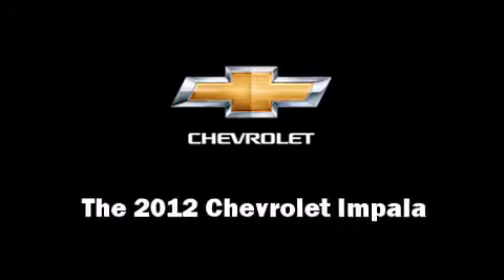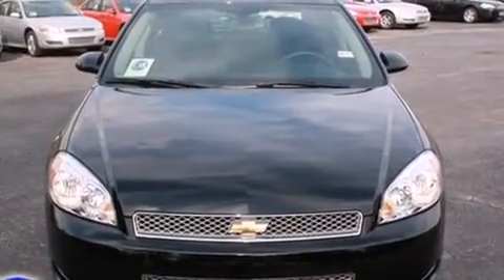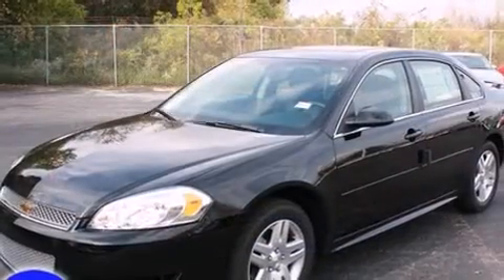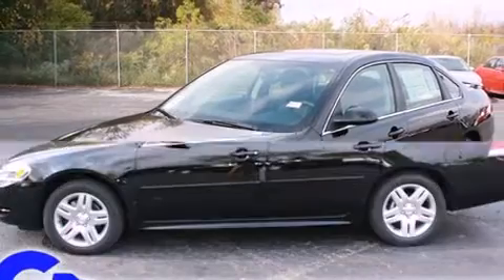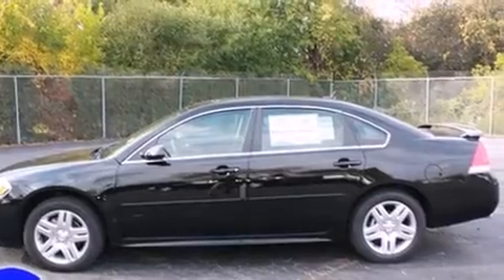Treat yourself to a test drive in the 2012 Chevrolet Impala. This four-door sedan stands out among competitors in its class. It features an automatic transmission, front-wheel drive, and a refined six-cylinder engine.